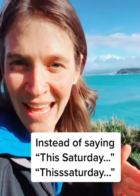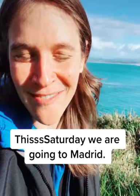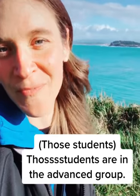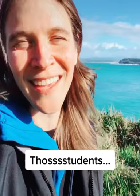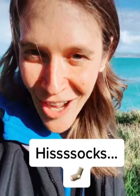For example: 'this Saturday, we are going to Madrid.' Or, 'those students are in the advanced group' — those students. Or, 'his socks are in the wash' — his socks.